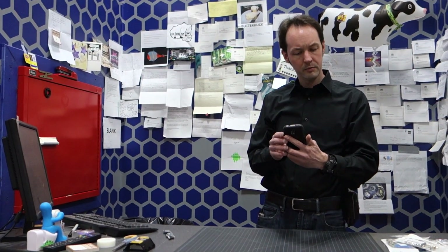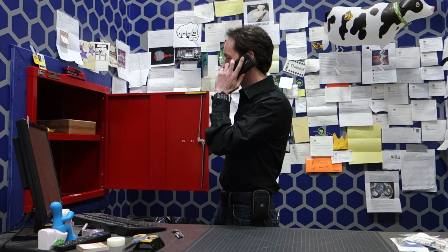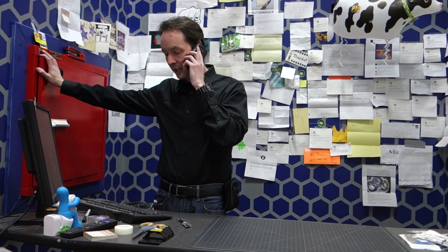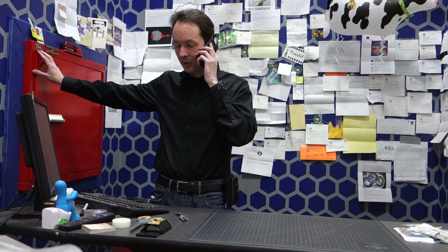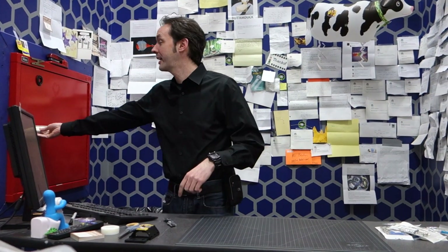Mr. Meerman, how can I help you, sir? I'm alright. I'm in the middle of viewer mail at the moment. Can I call you back in five minutes? I'll give you a call back in like five minutes. Thank you, sir. Mr. Meerman calls me, I answer. I don't care what's happening. He's been my friend since fifth grade. He calls, I answer.